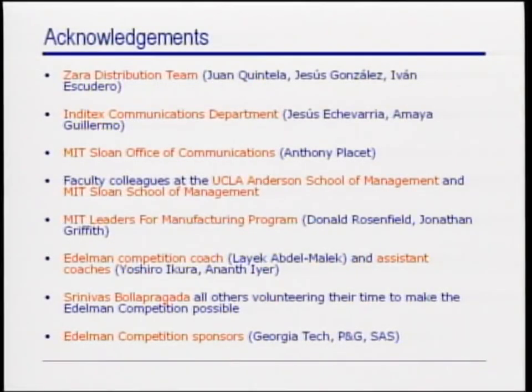In closing, we want to acknowledge many others that are not here today but greatly contributed to this project and also to put together this presentation. Of course, we want to thank Zara and the two main universities, UCLA and MIT, and several others that you can see there.